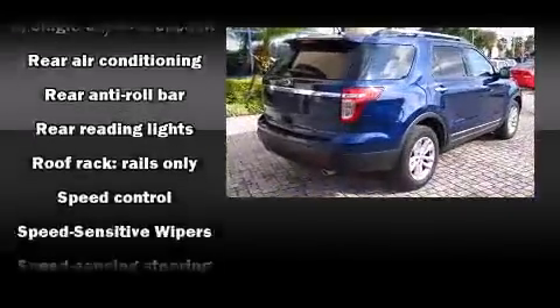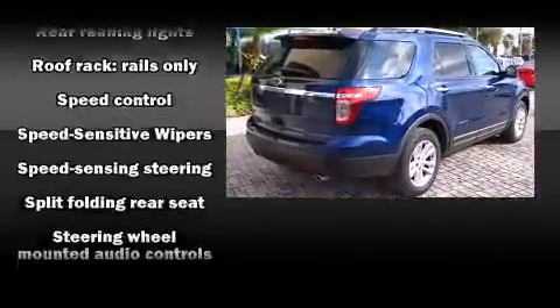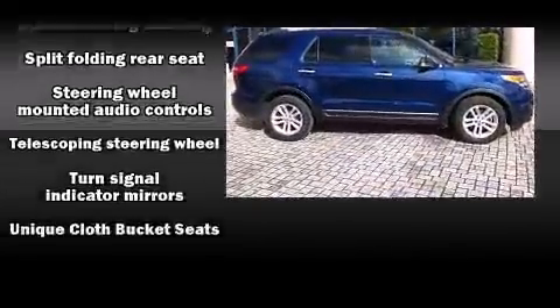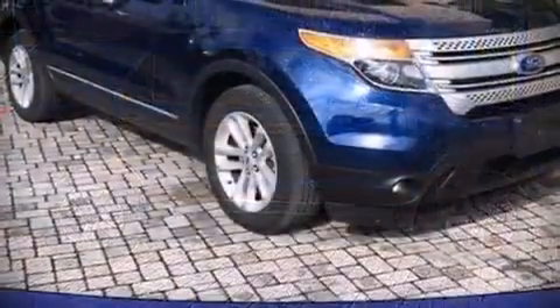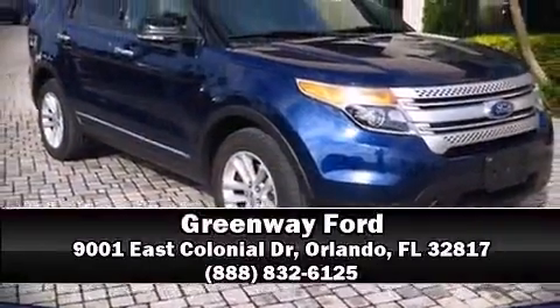It also arrives with a CARFAX history report, providing you peace of mind with detailed information. Our sales reps are extremely helpful and knowledgeable. Stop by our dealership or give us a call for more information.